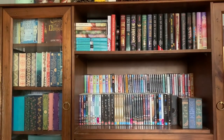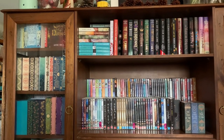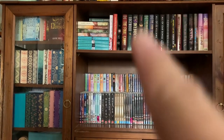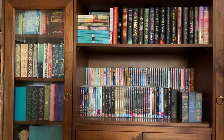Over on the entertainment unit I've moved all of the books in here and put my DVD TV shows in. I've got some books up here and I've got some books here as well with the stenciled edges.